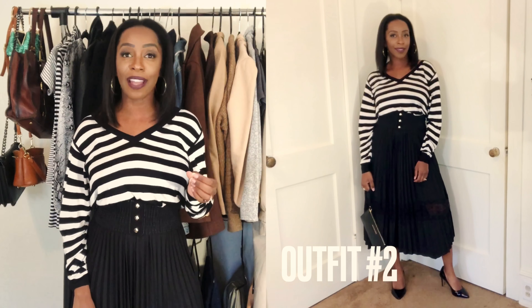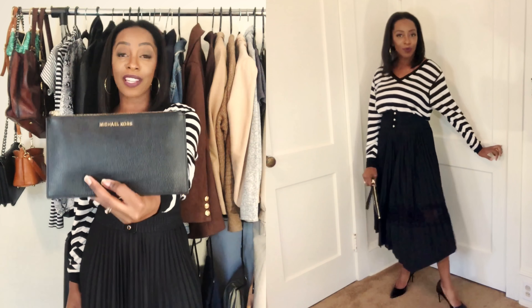Outfit number two is pretty simple. It's really adding something very classic found in a lot of people's wardrobes — a striped shirt. This is a black and white, very thin sweater from H&M. I put it on with a wide belt to add a little more detail to the outfit, along with the pleated skirt. I added black patent pumps for a little bit of shine, and a Michael Kors clutch as a simple statement. This outfit made me feel very girly — it's light, simple, comfortable, and flowy.